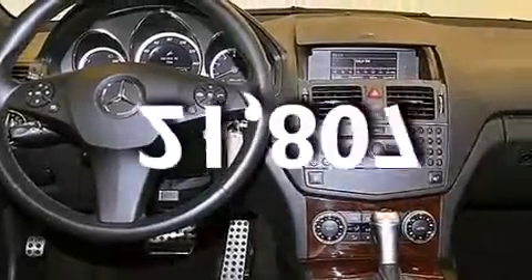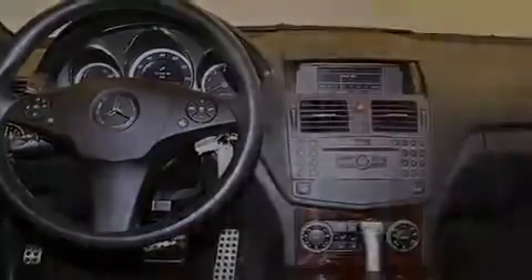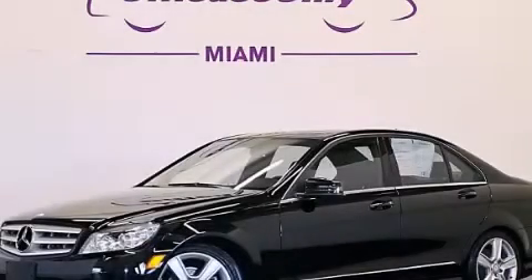And this vehicle has fewer than 22,000 miles on the odometer. This automobile won't last long at this price. Call and arrange a test drive now.